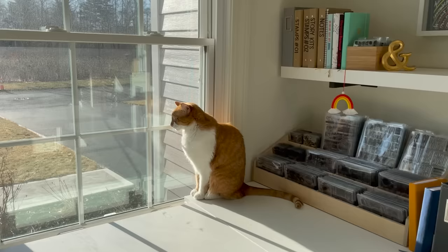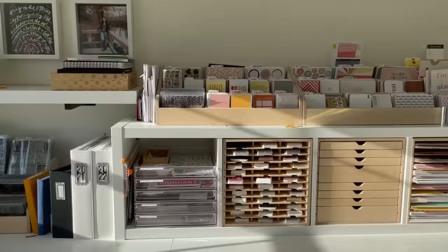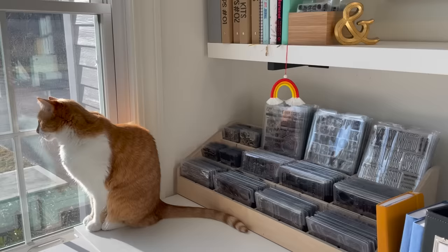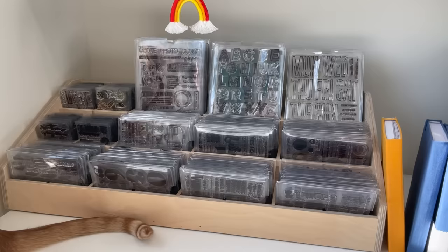My latest addition is this shelf right here, because my area started to get a little crowded with things I wanted within reach on top of the desk. I'm going to take you through everything on top of my desk first, then go through the drawers below. Here I have the majority of my 4x6 and 6x8 stamps as well as some 3x4 ones. Most of my stamps are from Ali Edwards, Studio Calico, Kelly Perky, and Or and Or Paper Person. I'll be sharing a separate video with more detail on my stamp organization.